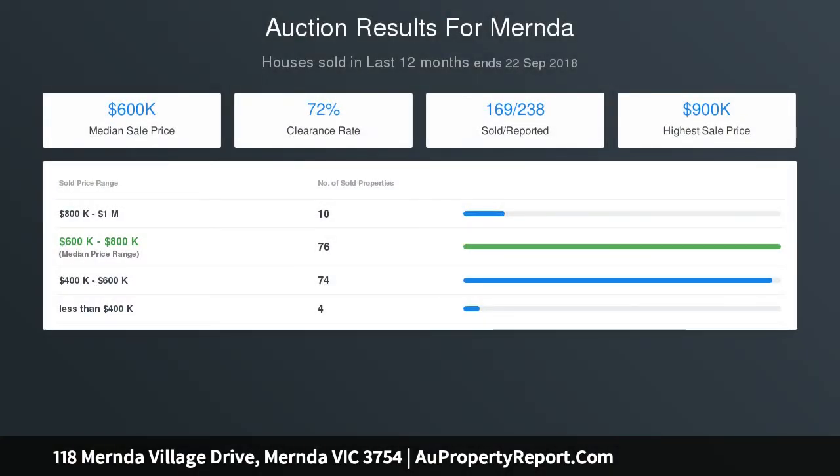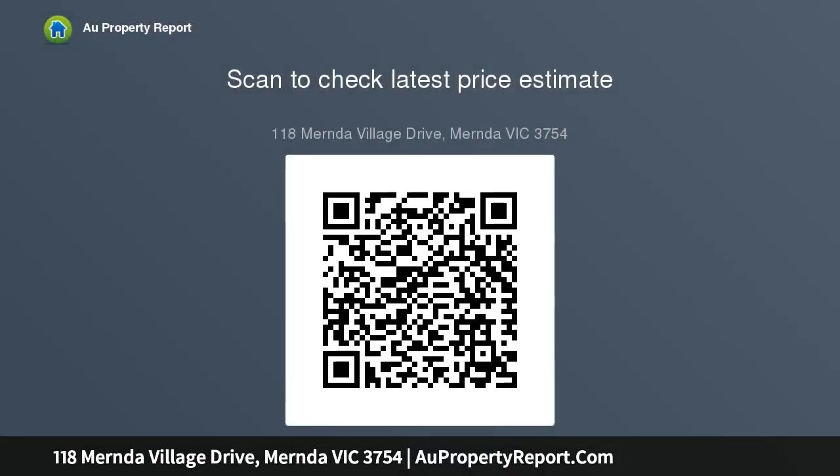Easy access to station. Due diligence checklist for home and residential property buyers: http://www.consumer.vic.gov.au/duediligencechecklist.